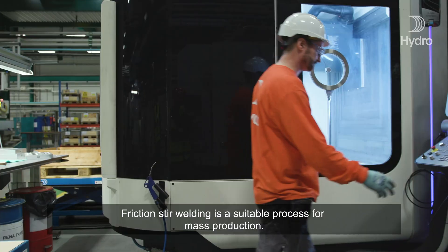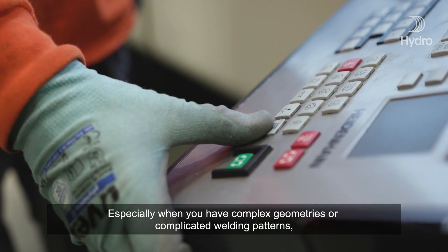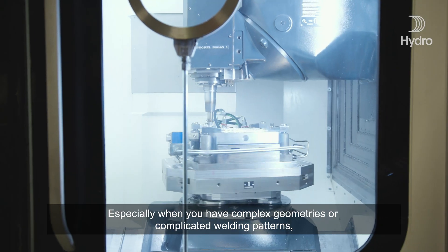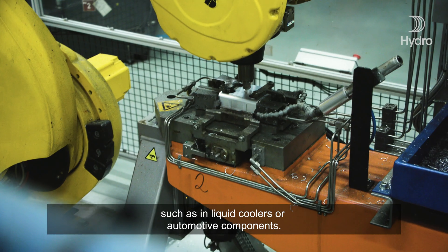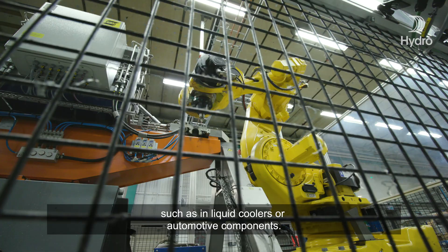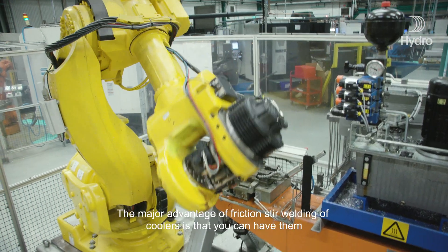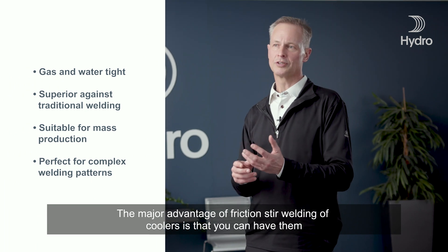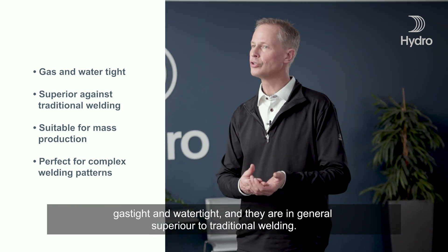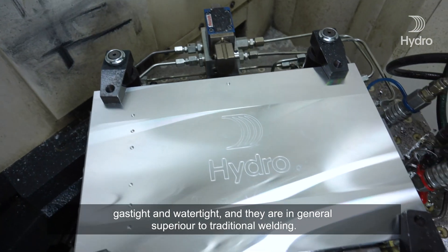Friction stir welding is a suitable process for mass production, especially when you have complex geometries or complicated welding patterns, such as in liquid coolers or automotive components. The major advantage of friction stir welding of coolers is that you can have them gas-tight and water-tight, and they are in general superior to traditional welding.